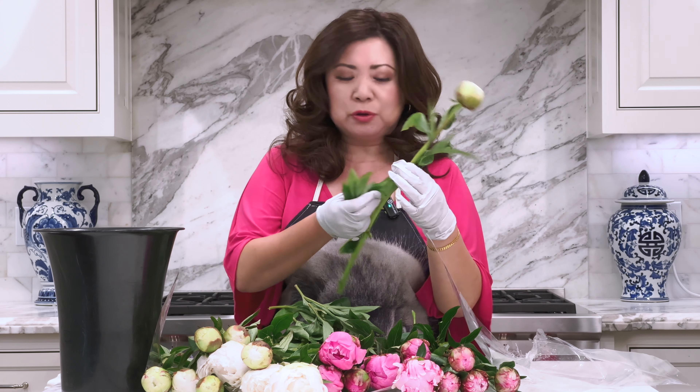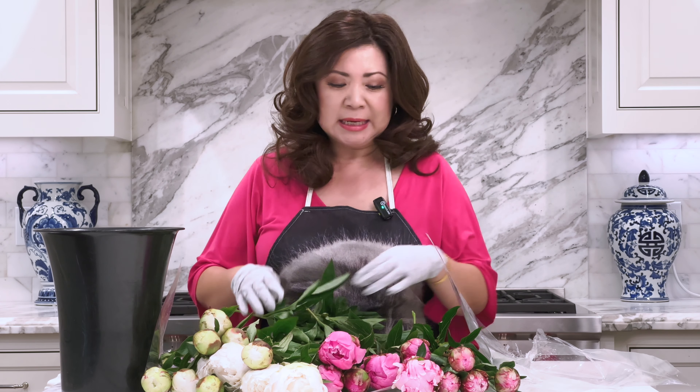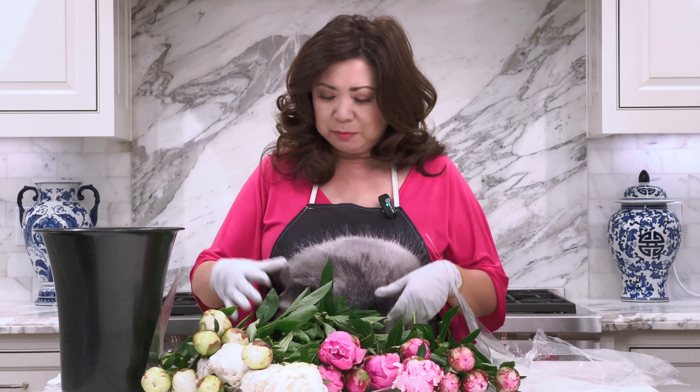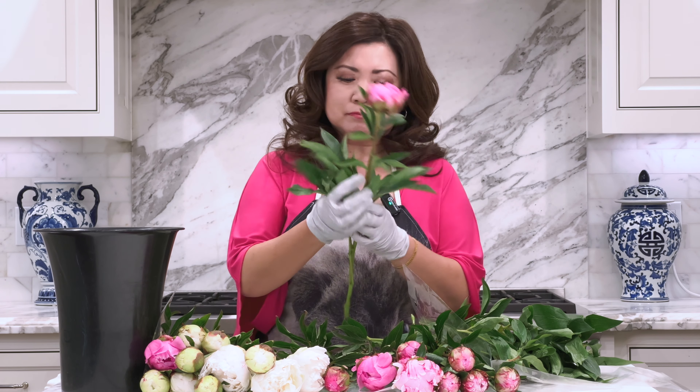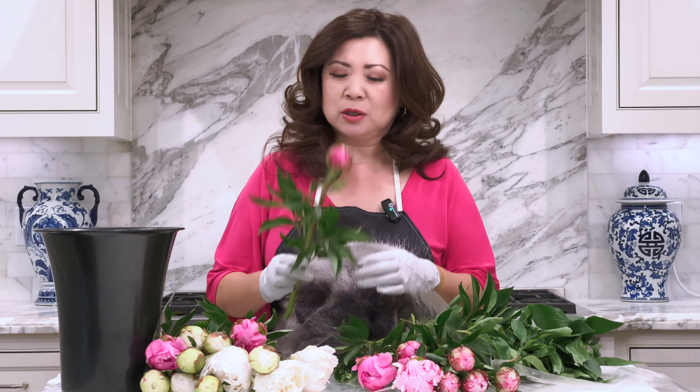I'll show you the progression of the peonies as they bloom and how many days each stage takes, because that's one of the most important things when using peonies for events — knowing how to time them. When they're sold, they're usually sold in bud, and it's hard to know how many days it takes to open fully. Once your peonies are fully opened, put them in the refrigerator, because once fully open they'll last only about four to five days maximum depending on the variety.